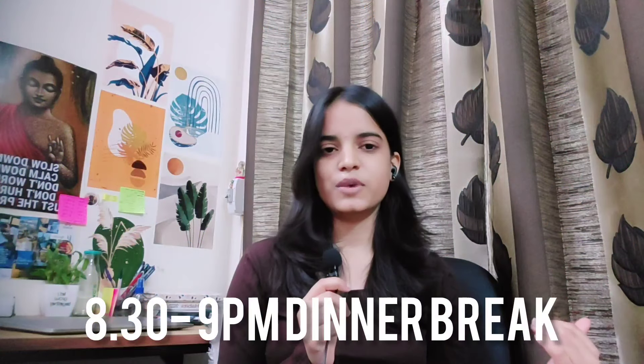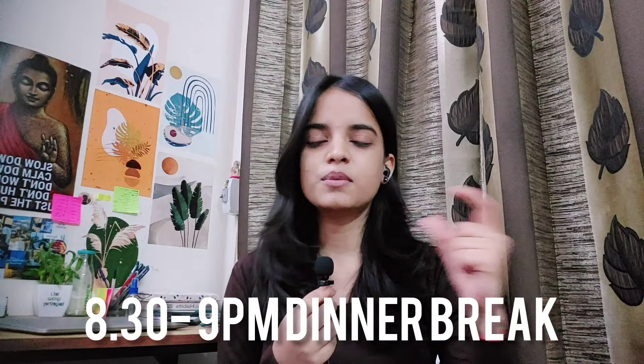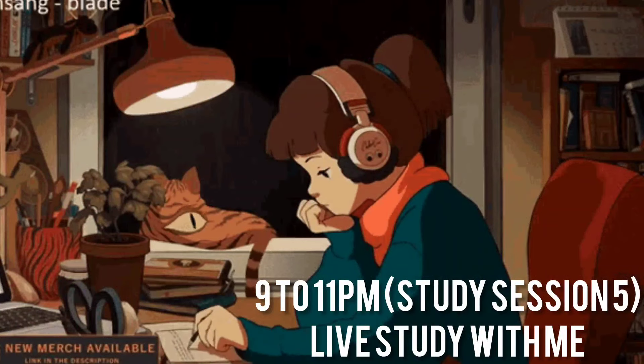After 8:30, you will have your dinner break. Then after 9:30, I will start the live 'study with me' session, so you guys can join.